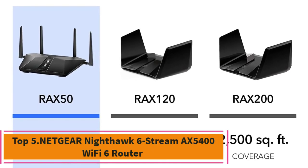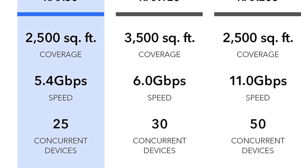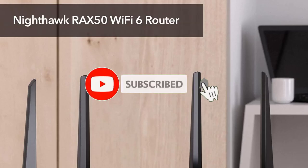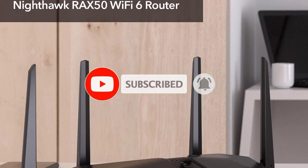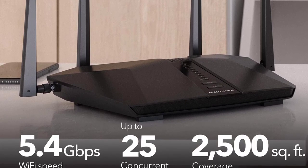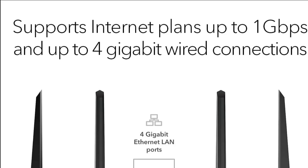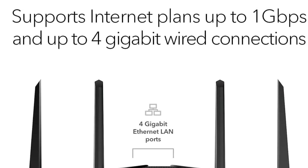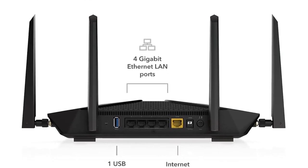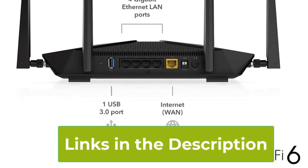Top 5: Netgear Nighthawk 6 Stream AX5400 Wi-Fi 6 Router. The Netgear Nighthawk 6 Stream AX5400 Wi-Fi 6 Router, identified as the RAX50, is a high-performance networking device designed to meet the demands of modern households with multiple connected devices. As part of the Wi-Fi 6 standard 802.11ax, this router offers advanced features and enhanced performance for a superior internet experience. The Nighthawk RAX50 delivers impressive dual-band wireless speeds reaching up to 5.4 Gbps. With its 6-stream architecture, the router efficiently handles multiple devices simultaneously, reducing latency and ensuring a fast and reliable connection for activities such as streaming, online gaming, and more.